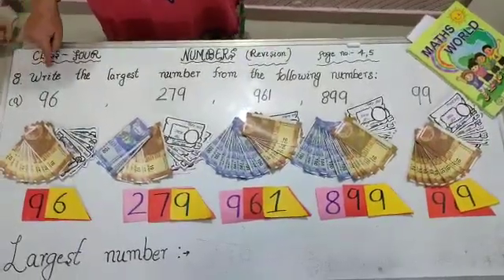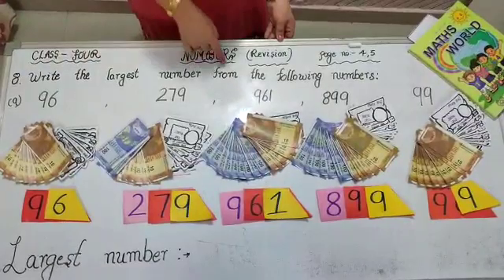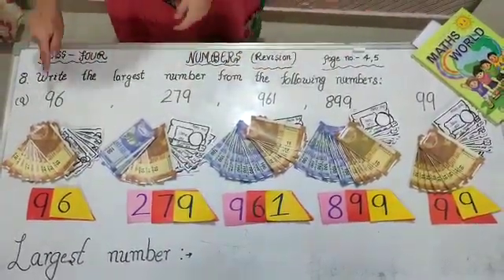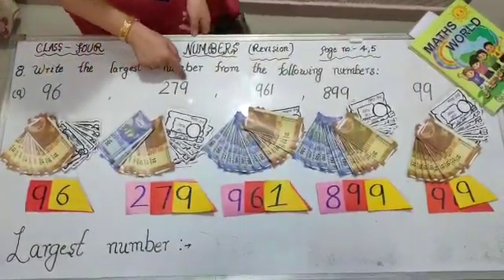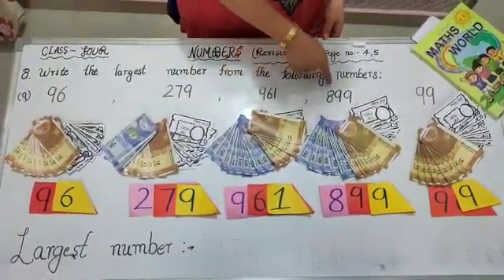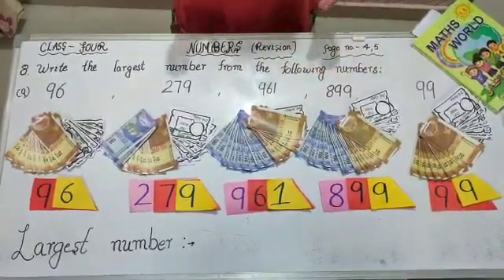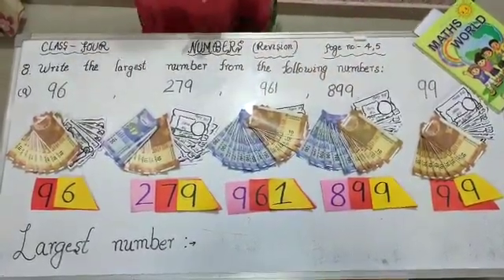Students, this is your 8th sum. Write the largest number from the following numbers. We have 5 numbers: 96, 279, 961, 899 and 99. Let's find out the largest number.